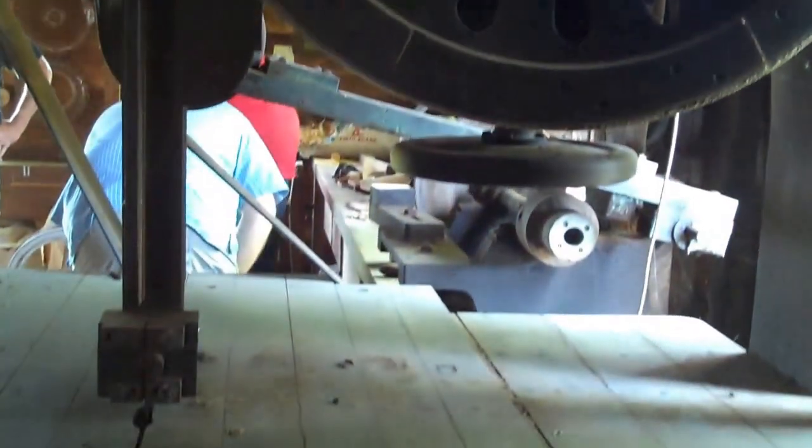This band saw is made from wood. Look at that — it's fabulous. The wheels are exciting.